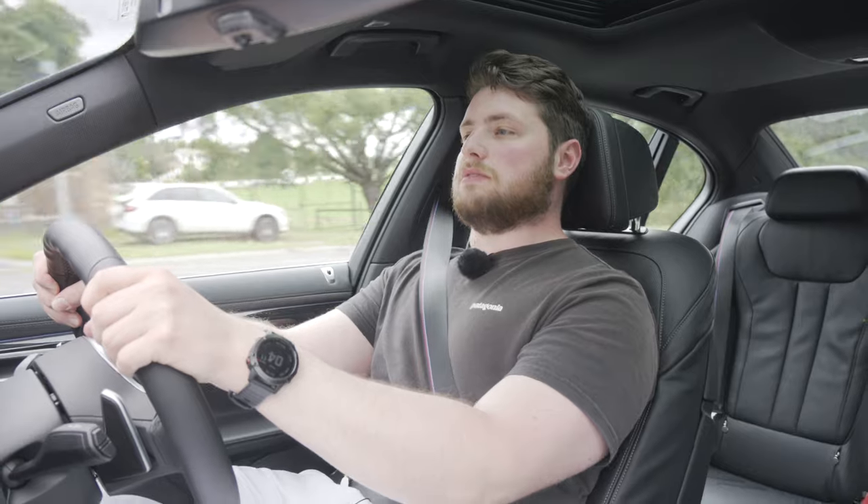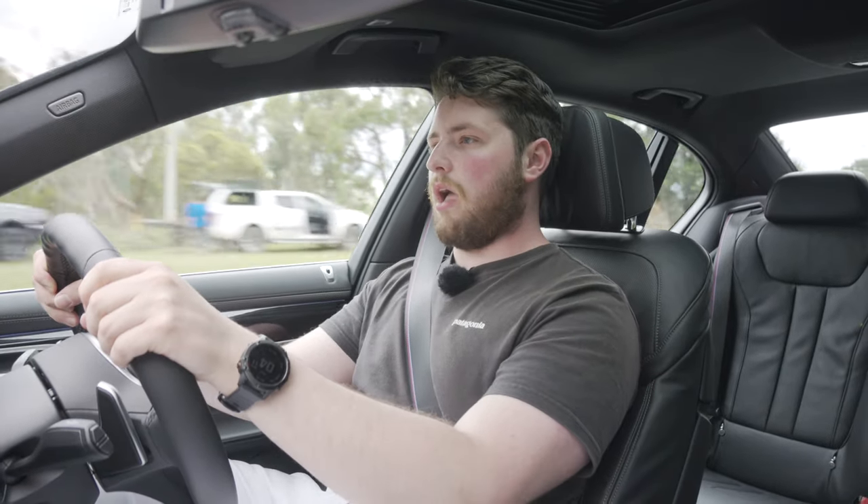So let's give it a bit of sauce to honour the memory of the 7 Series. This thing shouldn't be that fast. This thing should not be that fast.